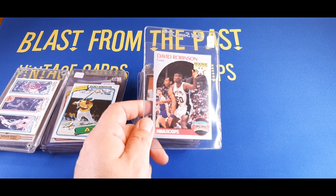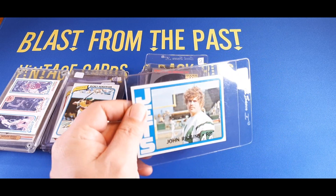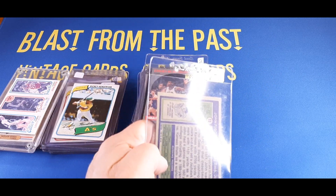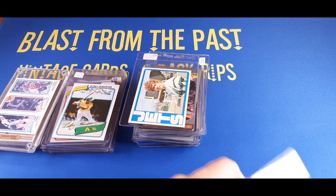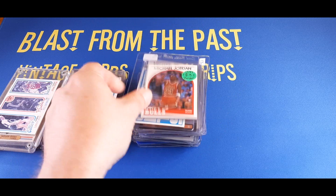I got a John Riggins card — I think that's his rookie card — running back for the Jets, really great running back, from '72 Topps. Got that for $6. And lastly, for a whopping $2 — couldn't pass it up — got an '89 Hoops Michael Jordan for $2.